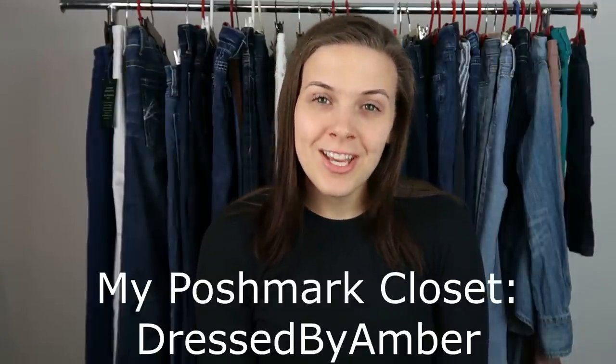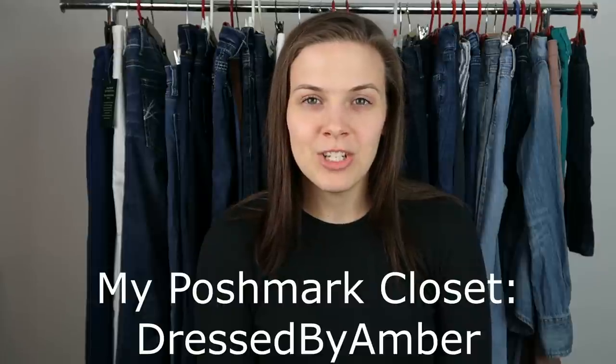In today's video, I have purchased another ThredUp DIY denim rescue box. This one was 30 pounds — all the ones I've done in the past have been either 15 or 20 pounds, so this one is even bigger. 30 pounds and I got 31 pairs of jeans that are behind me.